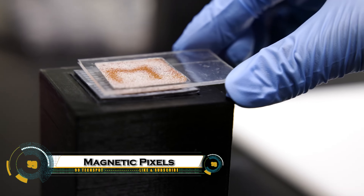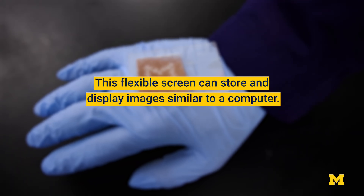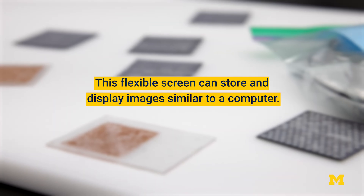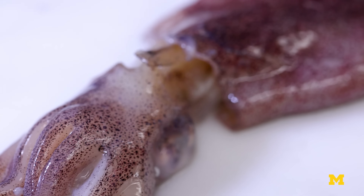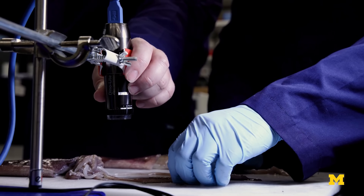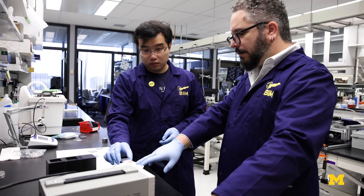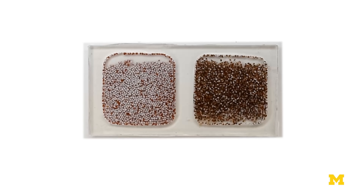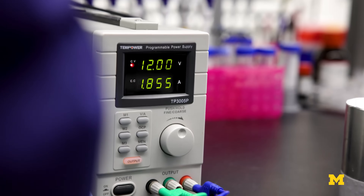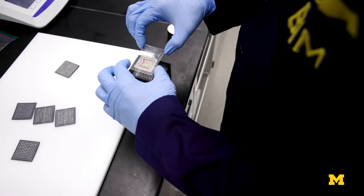Magnetic pixels are a groundbreaking display technology developed by researchers at the University of Michigan, capable of showing encrypted images without using any electronics, power, or software. Inspired by squid skin, this flexible screen uses tiny magnetic beads that flip between orange and white, acting like pixels. When exposed to a regular magnet, a public image appears, but when activated with a specially-patterned magnetic key, a hidden encrypted image is revealed.